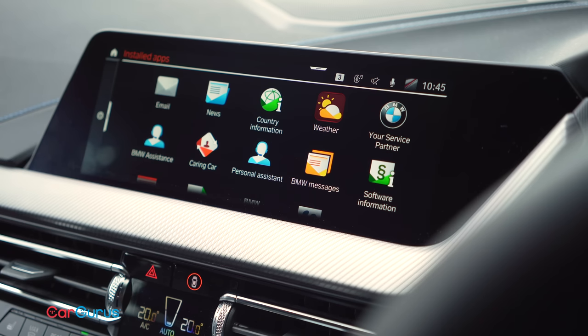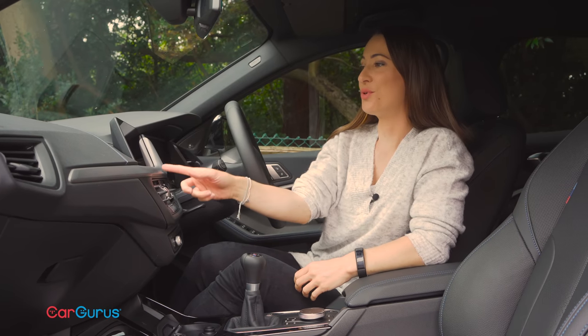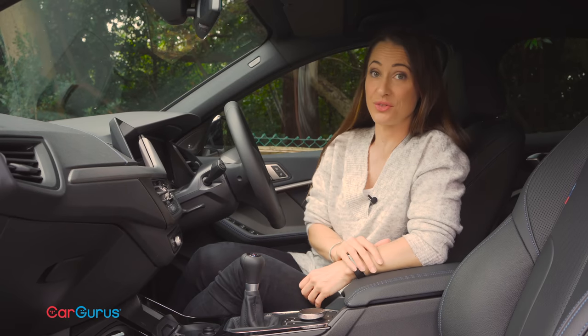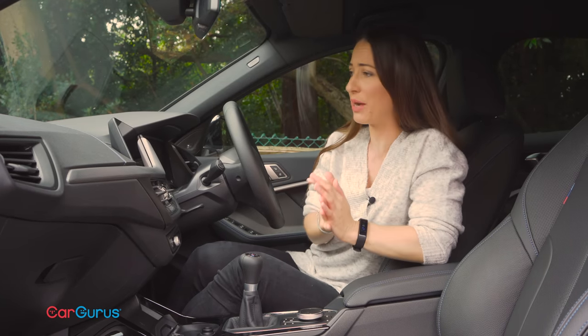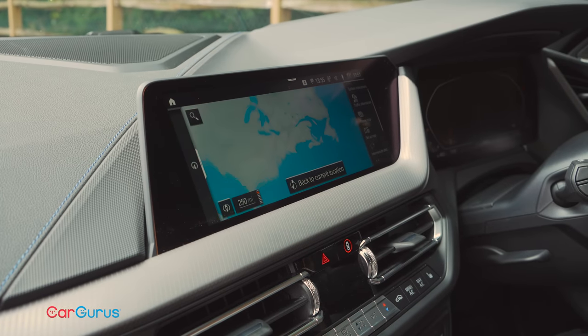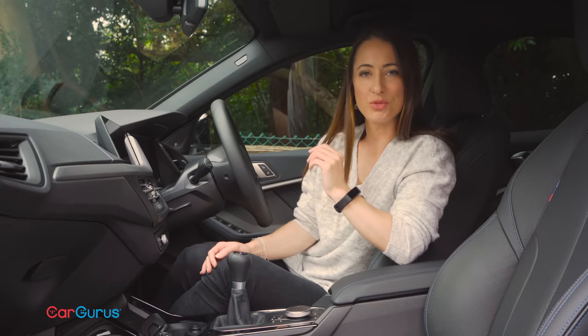We have no such criticisms of the infotainment system though. As standard you get a slightly smaller screen, but this car is fitted with the larger live cockpit professional system, which is part of the Tech 2 package. You can control it via touch, gesture, or the BMW iDrive buttons. It also comes with BMW's personal assistant.